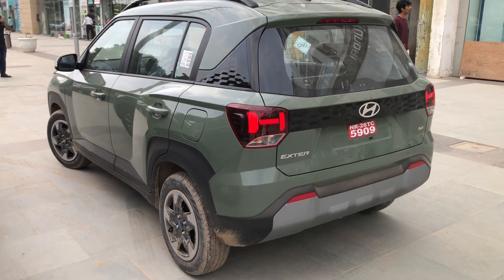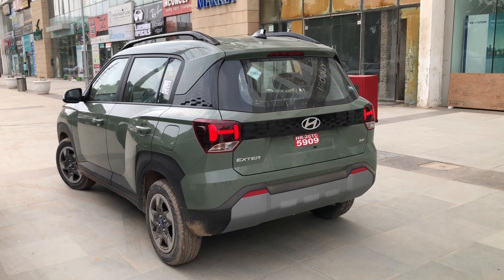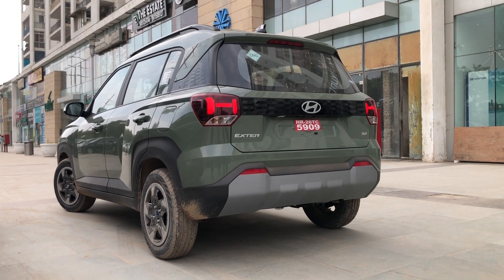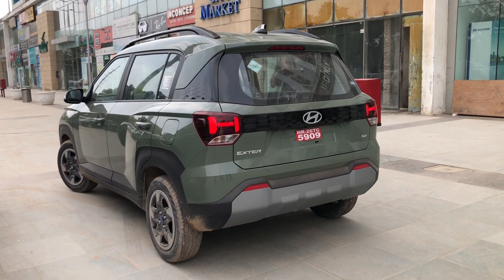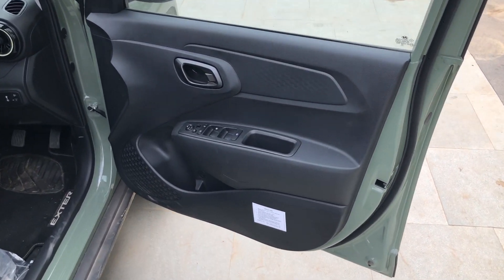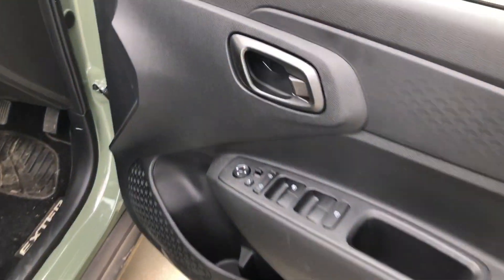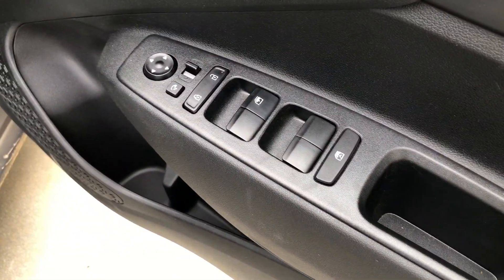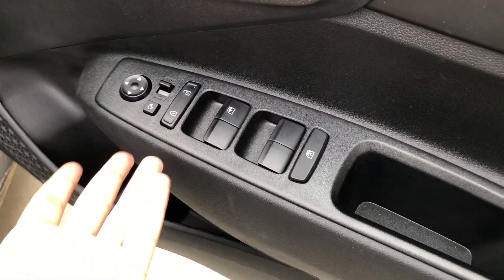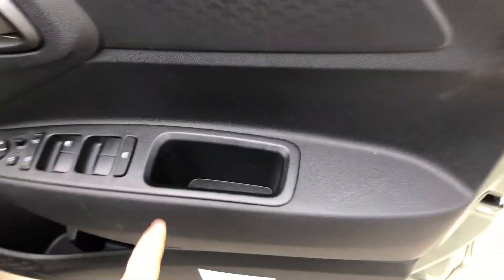You have a shark fin antenna, which is a good feature. Moving to the interior: the door pad has black-coloured plastics with a plastic door handle. ORVM controls are present, and you get electrically adjustable as well as retractable ORVMs along with all four power windows and door pockets.